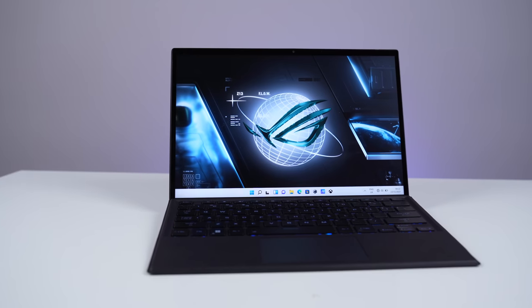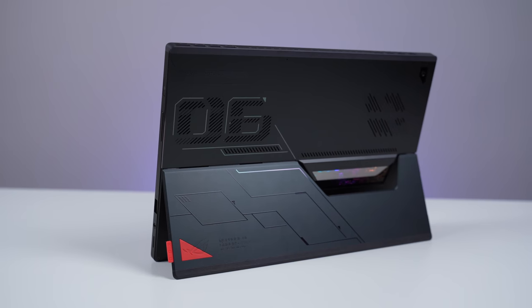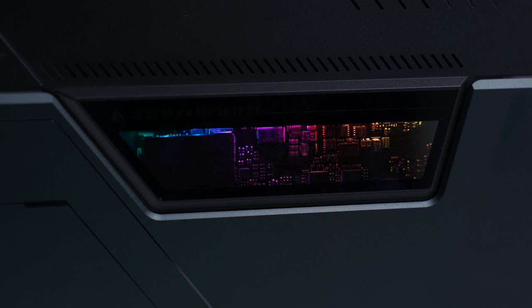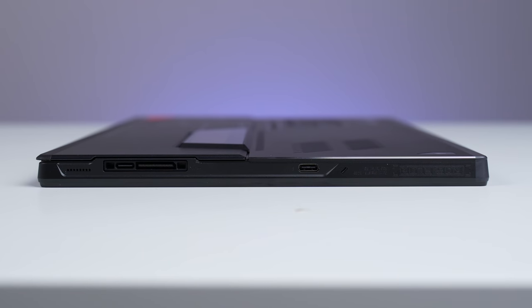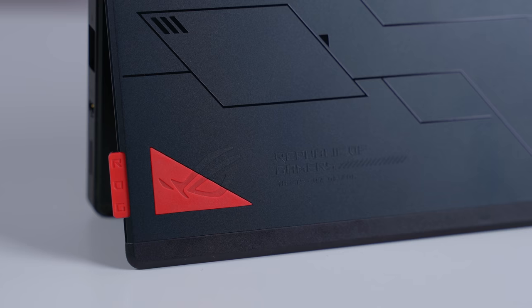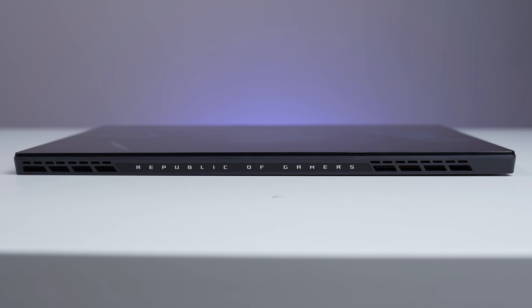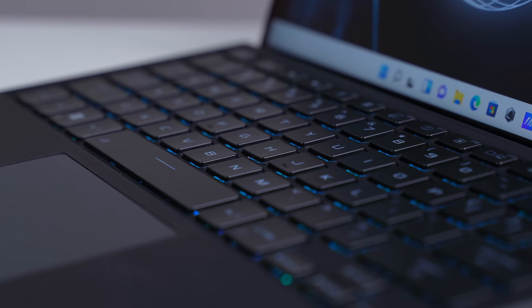We saw that with the Asus ROG Flow Z13 — a gaming tablet. This is achieved by pairing performance P cores and efficiency E cores with intelligent workload prioritization and management distribution through Intel's Thread Director. The new Intel Core i9-12900HK improves system performance across single and multi-threaded applications like games. Bringing the H processor to the Evo line is something I didn't expect to see, and I'm excited to see more of that. Stay tuned — I'll be getting devices pretty soon and will showcase more. Use the link below to find out more about Intel's 12th gen processor.